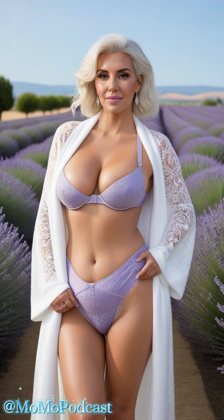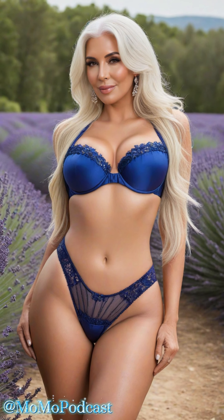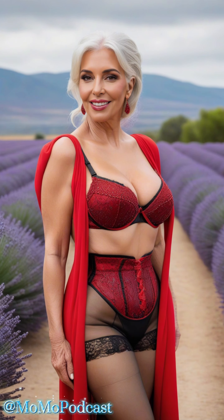Welcome, fabulous viewers, to another enchanting episode of Lace and Silk, where we explore the world of lingerie with elegance and charm. Today, we venture into the realm of lace-trimmed silk lingerie, a tribute to femininity and allure.